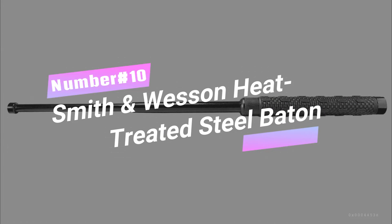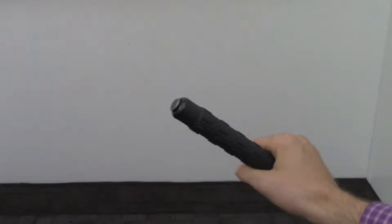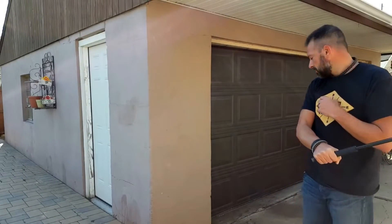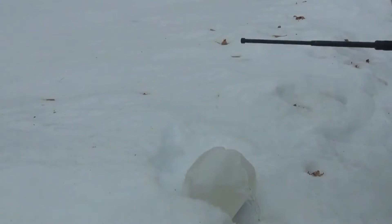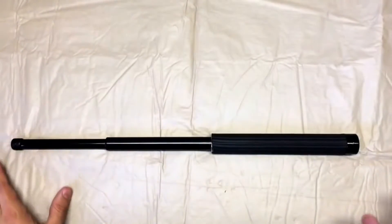Number 10: Smith & Wesson Heat-Treated Steel Baton. When it comes to protection, this baton is a game-changer. Made from tough heat-treated steel, it's built to withstand any situation. The foam grip adds comfort, while the wrist strap keeps it securely in your hands. With its pointed tip, it's ready to pack a punch in self-defense. Trust in the reliability and effectiveness of the Smith & Wesson Baton and stay prepared for any emergency.